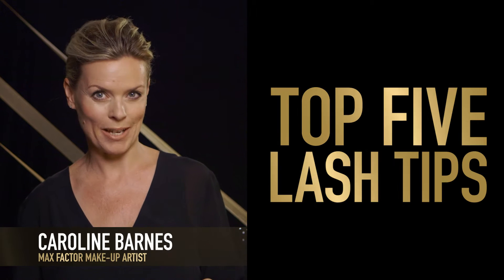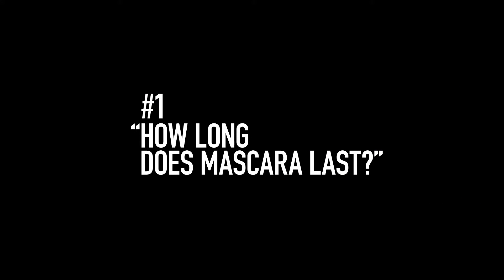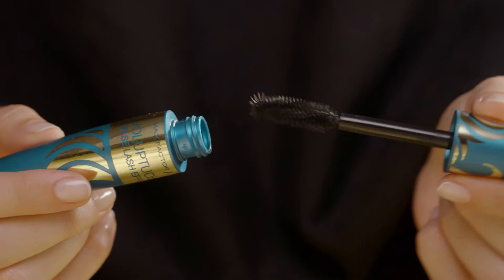Mascara is the one product that can make the biggest difference to your eyes. I've just got a few top tips. Every time you open and close it, you let oxygen into the product. The oxygen dries it out. So the biggest tell-tale sign is when your mascara starts to crumble and it starts to fall onto your cheeks throughout the day.